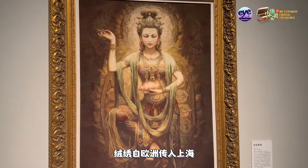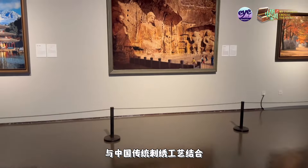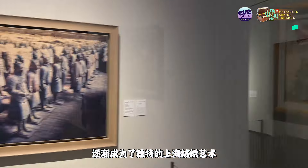Wool embroidery was introduced to Shanghai from Europe. Combined with traditional Chinese embroidery techniques, it gradually became a unique Shanghai tapestry technique.